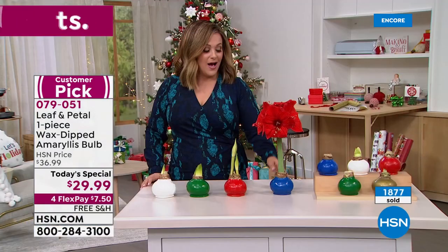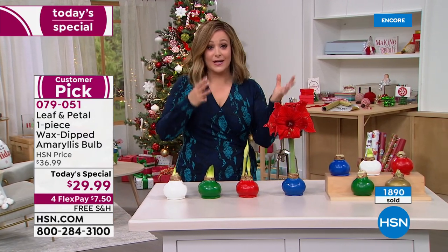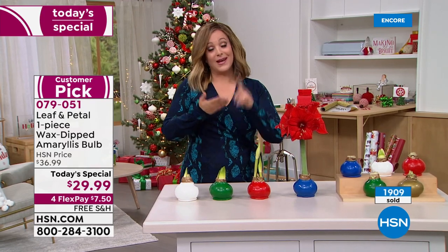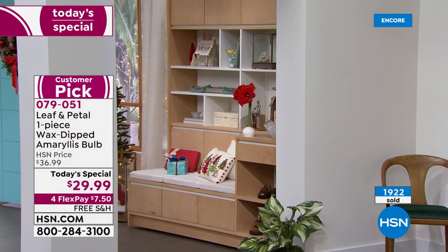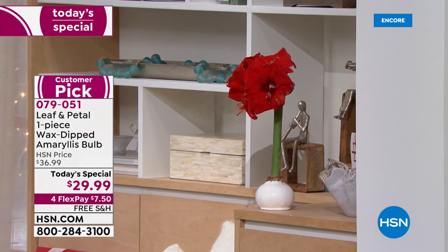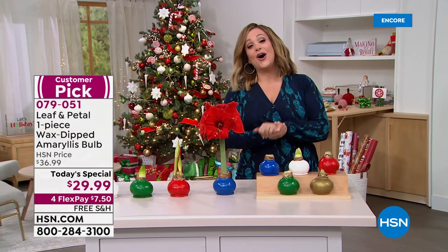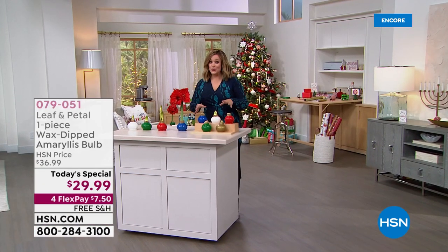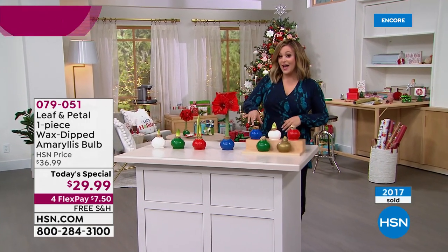At the end of the season, take the wax off and pot it — or put it outside if you live in a warmer climate. This is the ultimate giftable. If you're buying multiples, we're also kicking off an HSN VIP card member event: use your HSN credit card and once you reach $75 or more, you get 15% off, and you can use that coupon code over and over throughout the day.